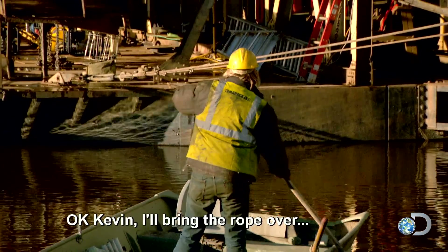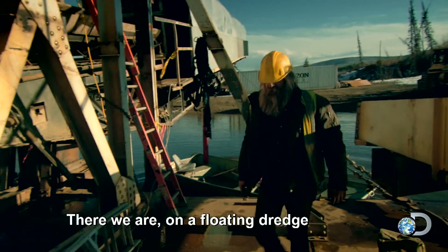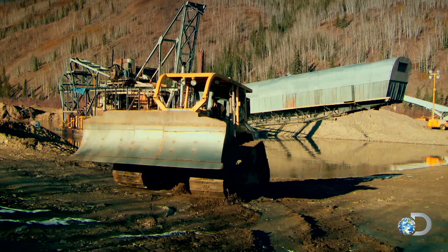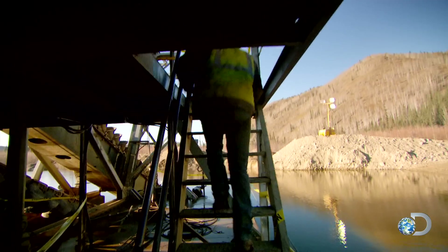Tony brings the rope over and they work to get the dredge pulled into position. On the floating dredge, Kevin uses the winch on the D6 dozer to pull the dredge into position. Tony heads up to the wheelhouse to take the helm, ready to dig the dredge's first pay dirt.